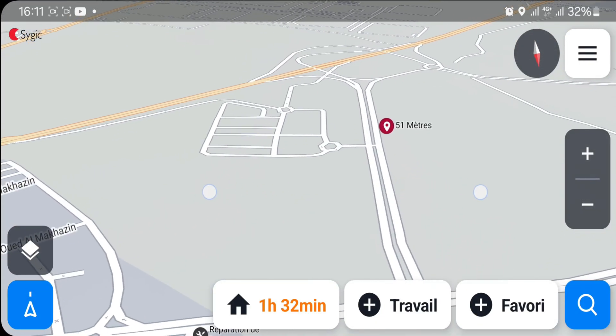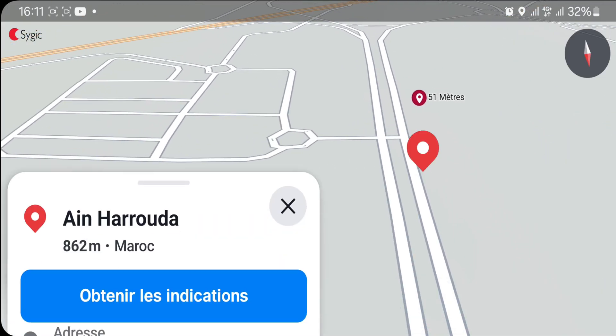Dans cette séquence, on va naviguer avec Sygic pour vous montrer à quoi ressemble la navigation avec le guidage vocal.